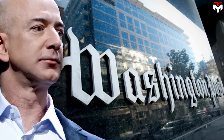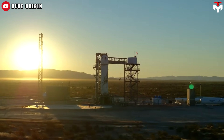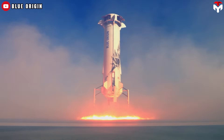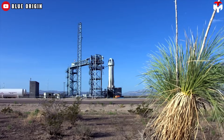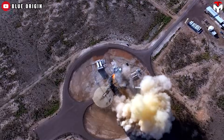Blue Origin was founded by entrepreneur Jeff Bezos, who made his fortune with Amazon. Bezos also purchased the Washington Post in 2013, and Forbes has ranked him as the richest person in the world for several years, estimating his net worth at $215 billion. The vehicle stands 60 feet (18 meters) tall with a volume of 530 cubic feet (15 cubic meters).